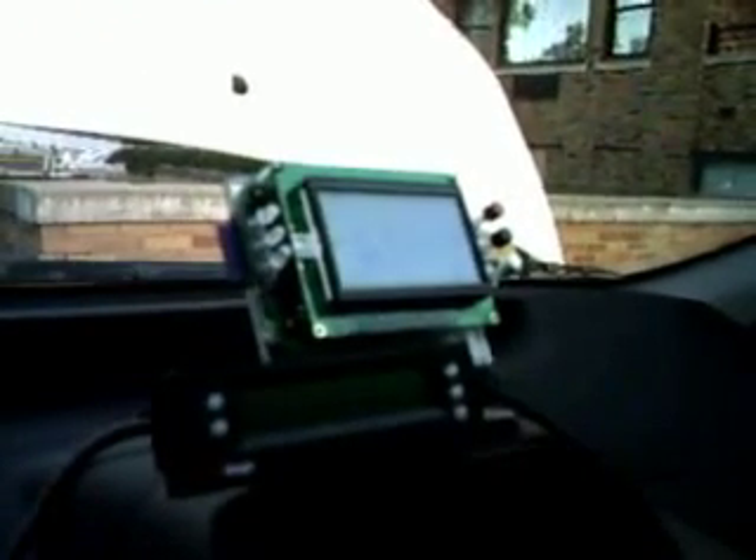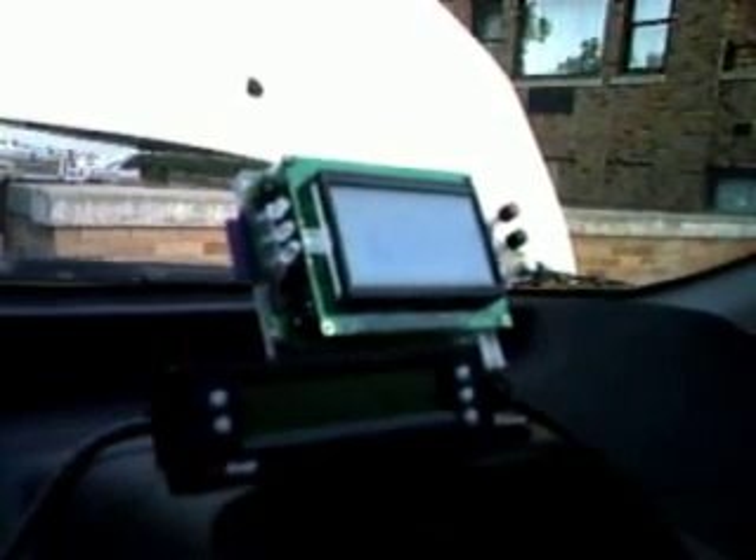This display you're seeing up here on the dashboard is actually part of our research project. This is a two-year long project we're doing sponsored by the Cooperative Research Network, and this thing records about a hundred different parameters in the car and reports on how it's doing.